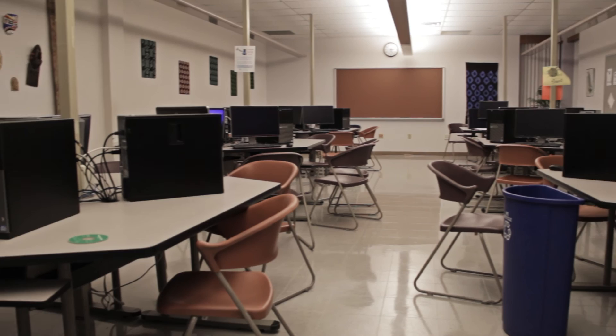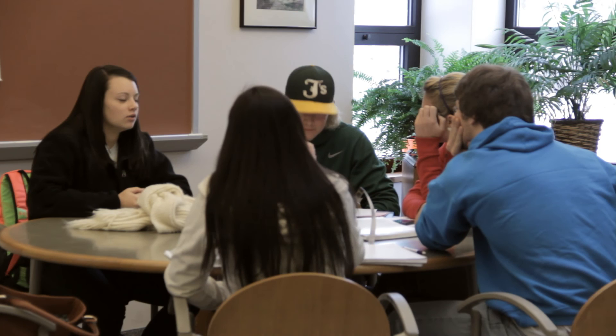You'll also find Main Street on the second floor, which is an academic support center where students are able to receive free unlimited tutoring, ensuring students' academic success.